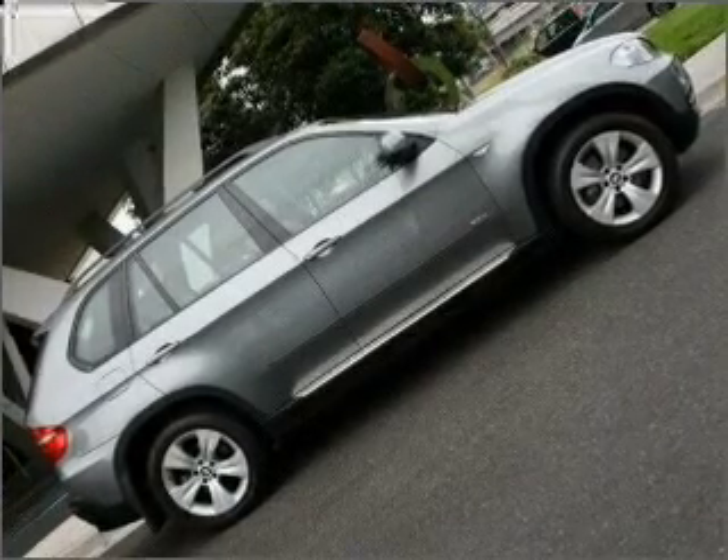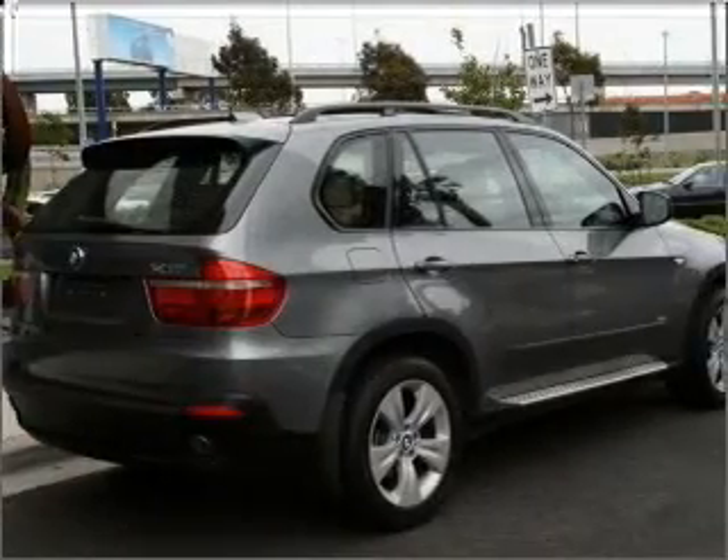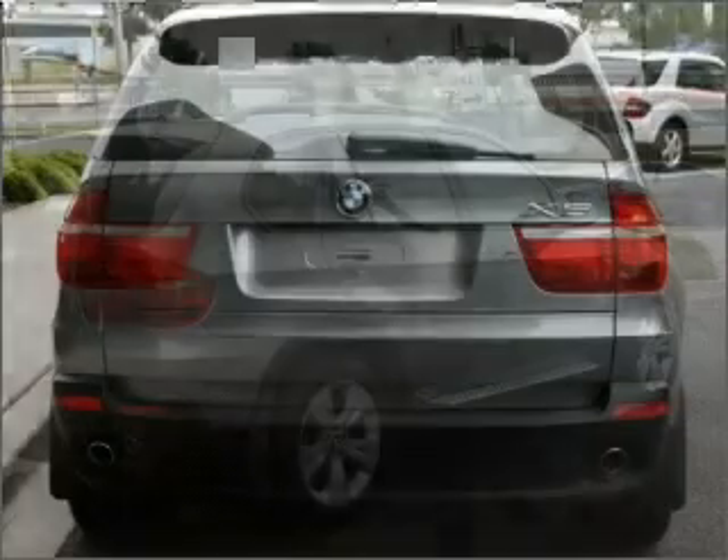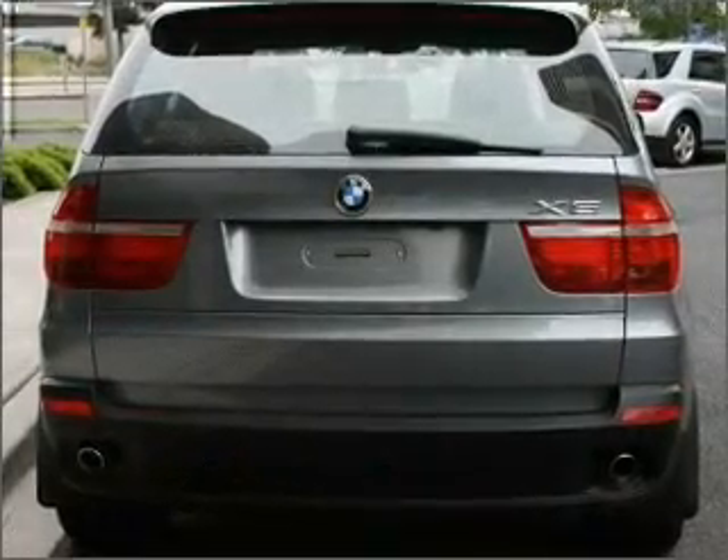Ride in style with the included premium wheels. Enjoy the comfort of dual temperature controls. Memory settings put you back in the right place every time.